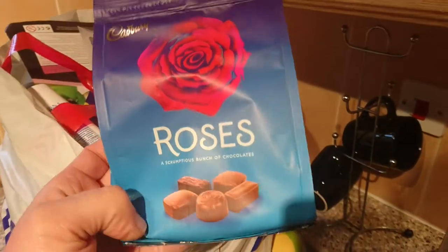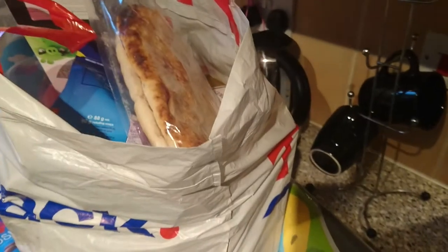I got three of these for a teacher present. These were 99p each. I just got some Head & Shoulders as I nearly ran out — that was £1.99.